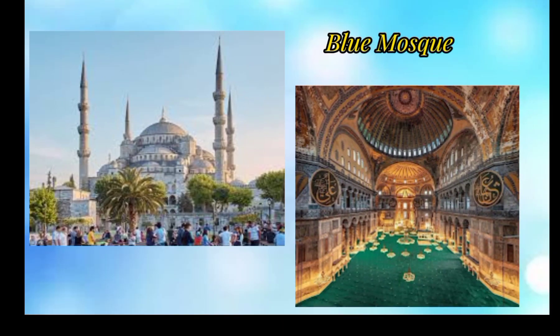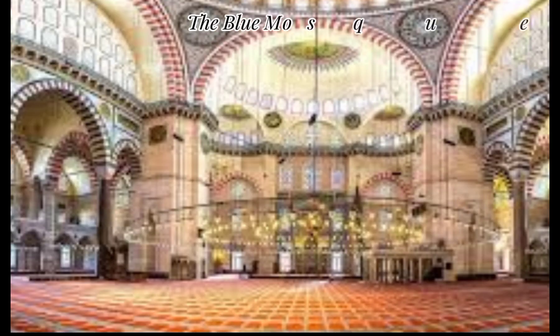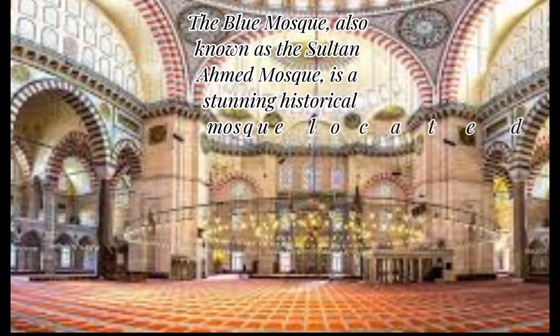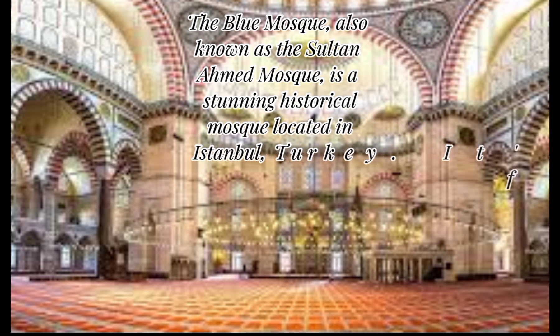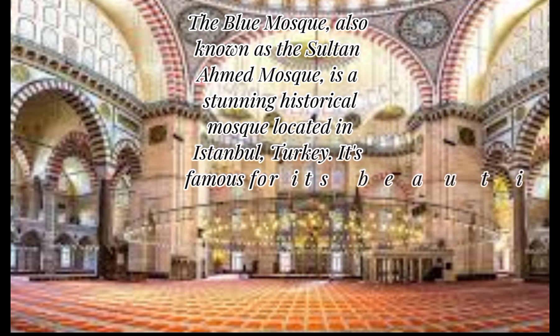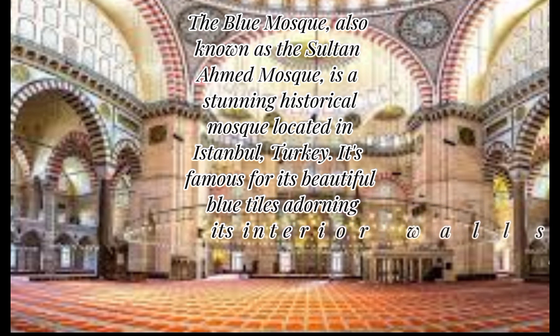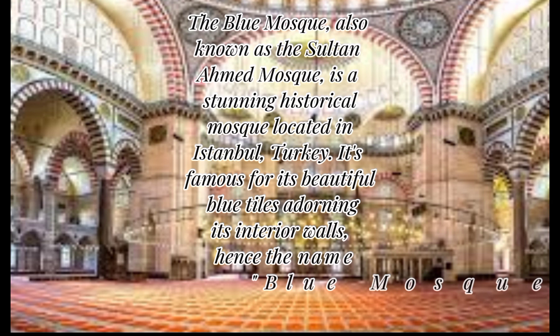The Blue Mosque, also known as the Sultan Ahmad Mosque, is a stunning historical mosque located in Istanbul, Turkey. It's famous for its beautiful blue tiles adorning its interior walls, hence the name Blue Mosque.